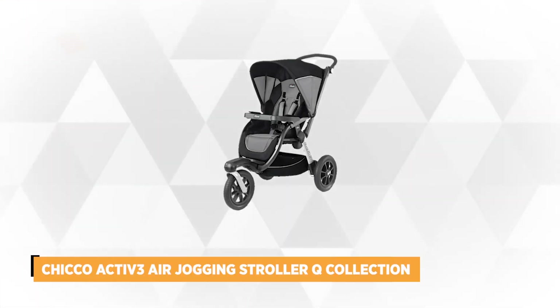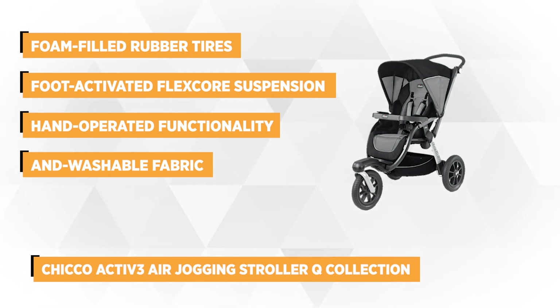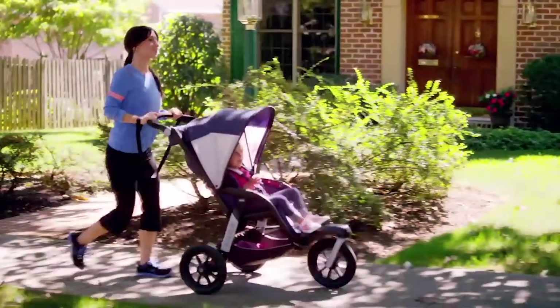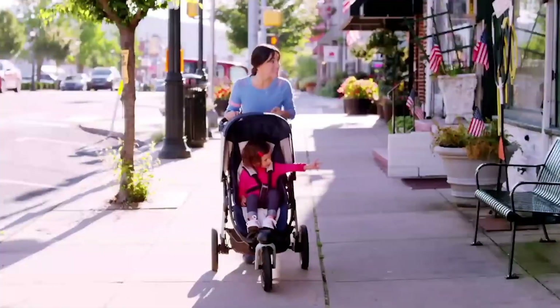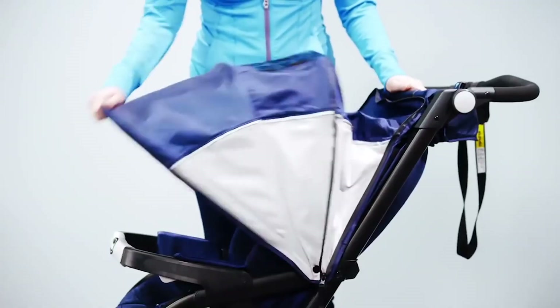The last item on our list is the Chicco Active 3 Air Jogging Stroller Q Collection. If you have an active lifestyle and love to exercise or travel with your little one, then this product is perfect for you. The three-wheel stroller features foam-filled rubber tires and foot-activated flex-core suspension to ensure a smooth ride even on rugged terrain. While most use a foot pedal, the control console allows you to set and release the brake and lets you stroll or jog without a pedal getting in the way. The hand-operated functionality can also lock or unlock the front swivel wheel.